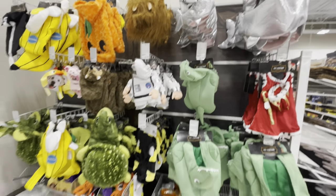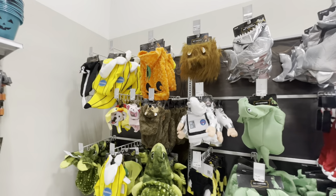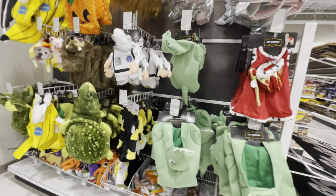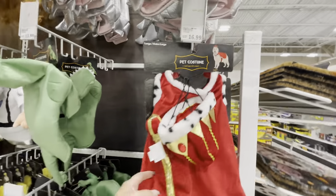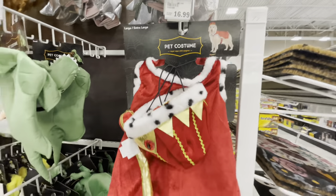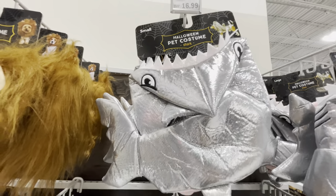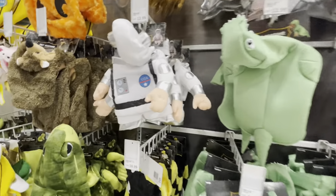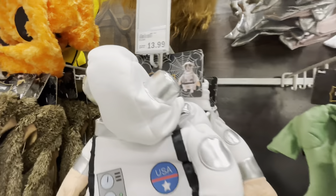We are going to start off over here in the corner with dog costumes. They have a pretty good selection, and some that I haven't seen at other stores. A lot of stores have like the same ones, but there are a few here that are different. There is a dinosaur for $17, a royal dog for $17, and sharks up here for $17. They also have large, medium, and small sizes. Look at the astronaut one — that's too funny.